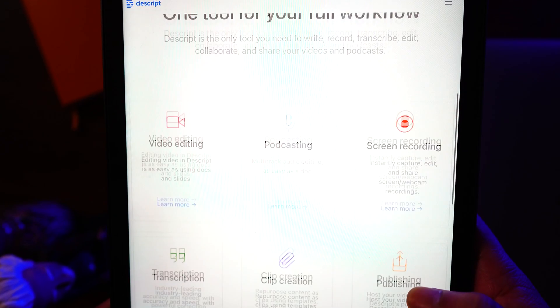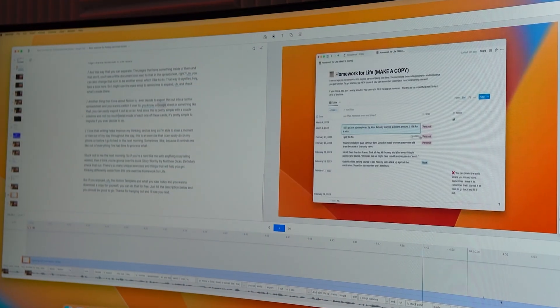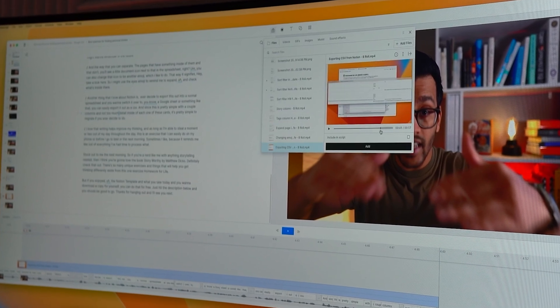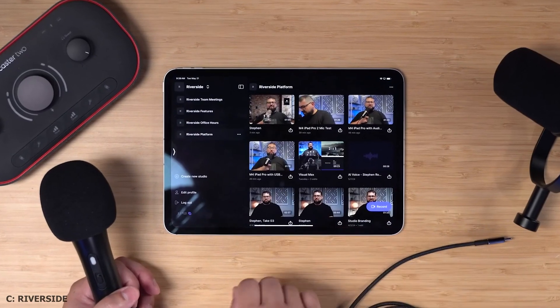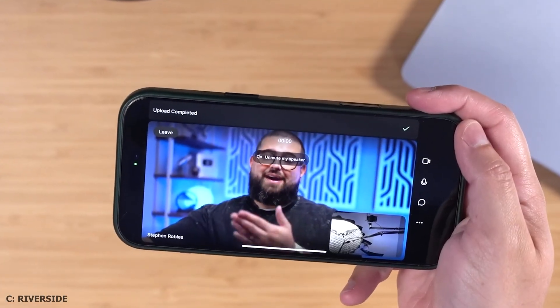Now let's talk about mobile support. Descript is primarily designed for desktop and isn't meant for mobile or iPad. Riverside has had an app for years — it was clunky at the start and iOS-only, but they now have an Android app too, and it's vastly improved. It's made podcasting on the go much more accessible: guests on major shows have recorded via Riverside on their iPhone from a hotel room with AirPods. This opens up the types of guests you can have and how easily you can capture recordings. Riverside takes the win in mobile support.